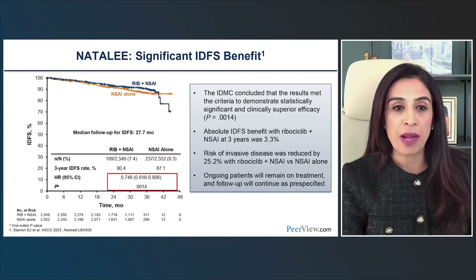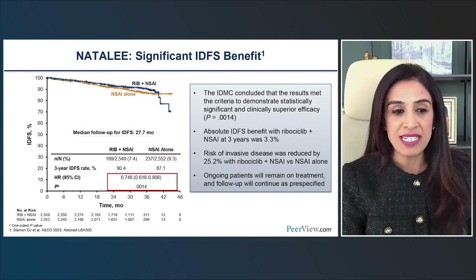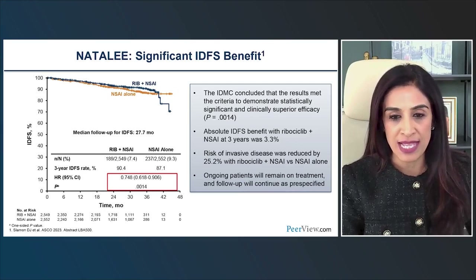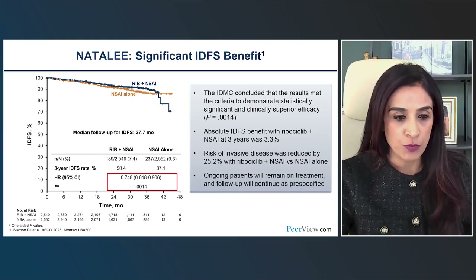At a median follow-up of 27.7 months, there was a statistically significant improvement in invasive disease-free survival, with three-year iDFS rates favoring the ribociclib arm — an improvement from 87% in the control arm to 90.4% in the ribociclib arm. The hazard ratio was 0.748, statistically significant with a p-value of 0.001. The absolute iDFS benefit with ribociclib at three years was 3.3%.